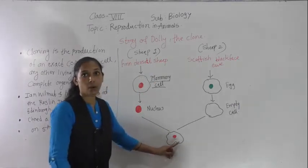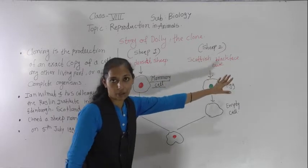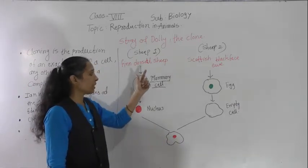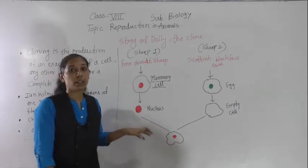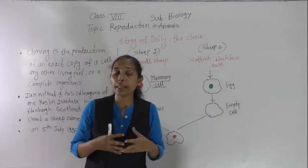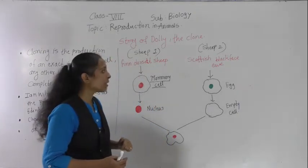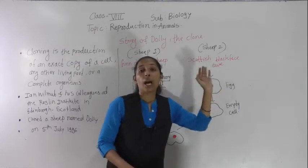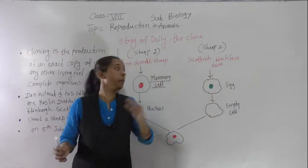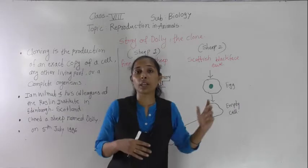The empty cell obtained from the Scottish Blackface ewe had the nucleus of the Finn Dorset sheep inserted into it. This cell then remained for further development. It started to rapidly divide, forming a number of cells, and got converted into an embryo. That embryo was then inserted into the Scottish Blackface ewe, where it started to develop.